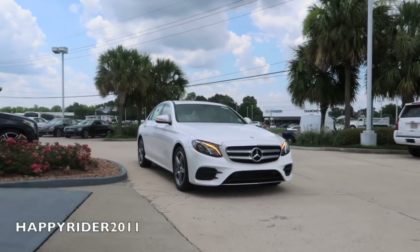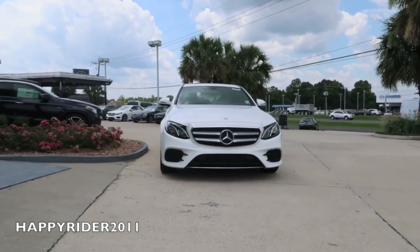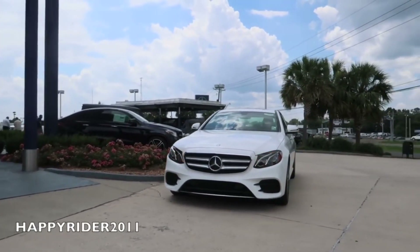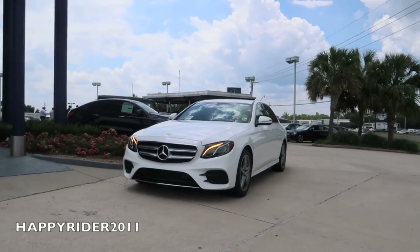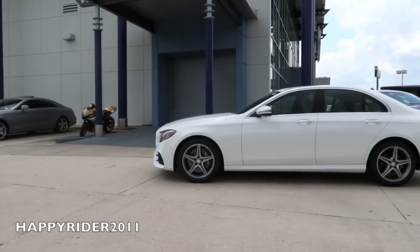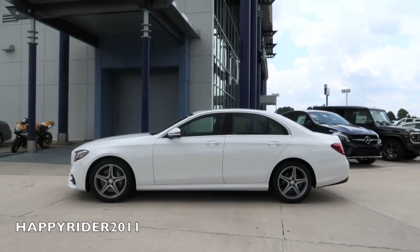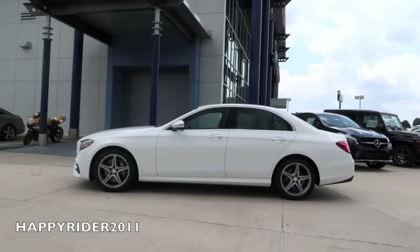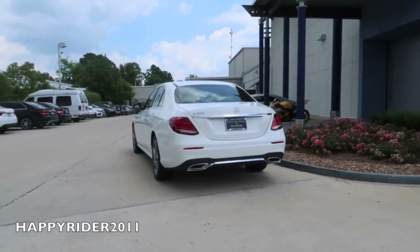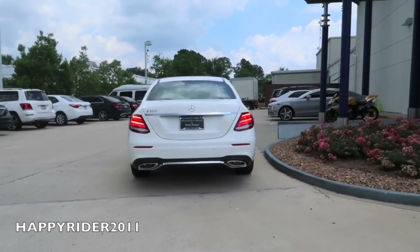With 2.6 inches of additional wheelbase, the new 2017 E-Class sedan is not just the most intelligent sedan of its class, but perhaps the most technologically advanced sedan of all time. I'd like to proudly introduce the all-new 2017 Mercedes-Benz E300 sedan in polar white. Harmonizing advanced automotive intelligence with inspiring interior design, the new E-Class debuts a series of world-first innovations that continue to push the boundaries on what's possible in automotive intelligence.